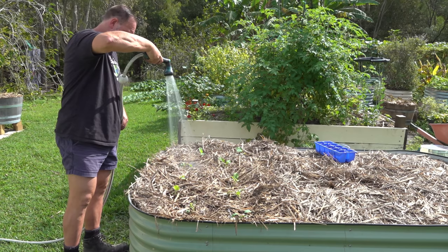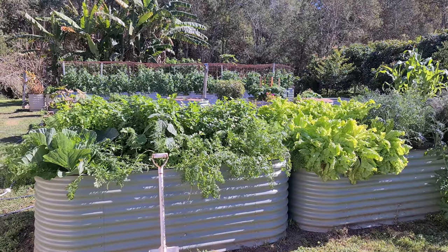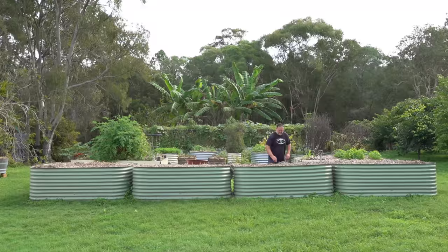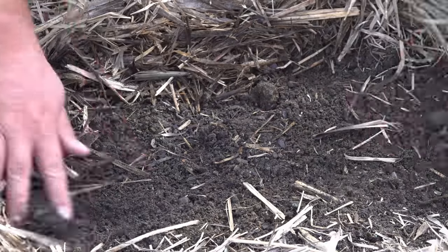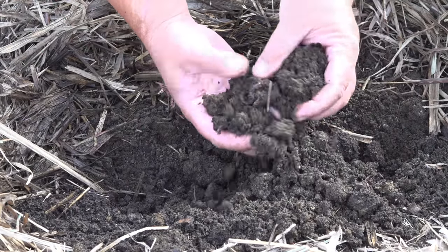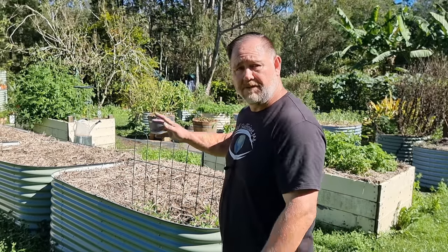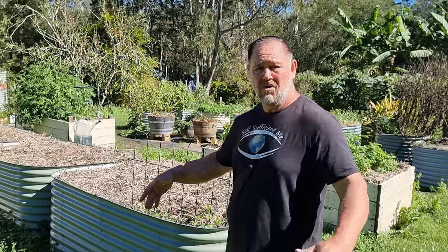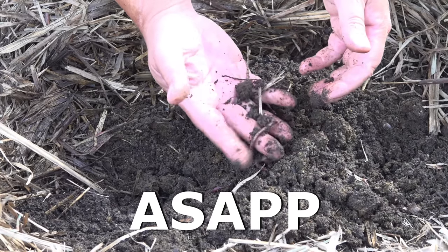Manure adds water-holding qualities to the soil, so you don't need to water as often and your plants are less stressed during hot weather. Manure is food for good animals like worms, which in turn help to improve the soil and create relationships with plants to help them absorb nutrients and grow better. So don't delay and drop some chicken, horse, cow, or sheep manure in your garden — ASAP, as soon as pooping possible.